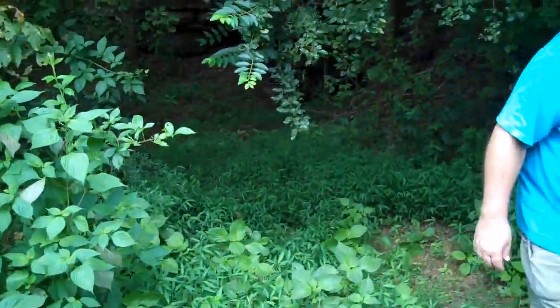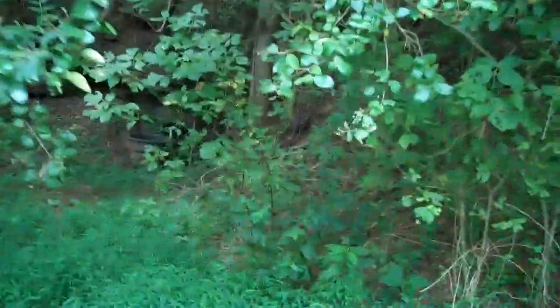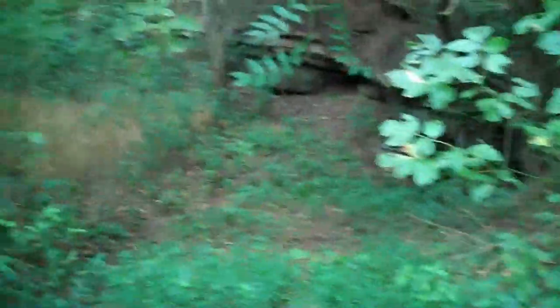Here we are on the long-awaited part two video of the Sugar Pea Farm property. Walking down here, and hopefully I don't step on a snake — that would just be a glorious thing to have on my video.